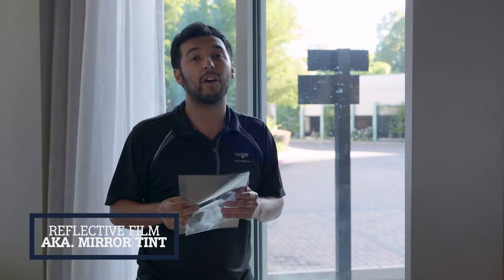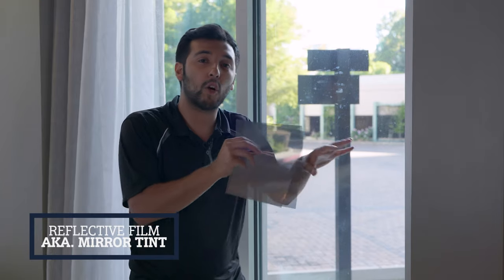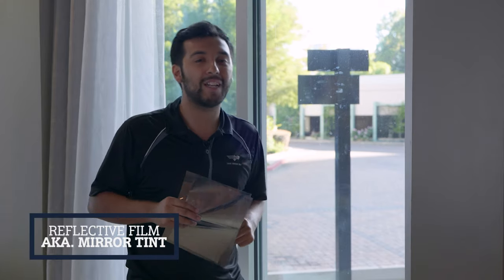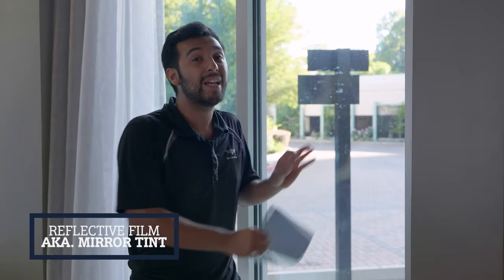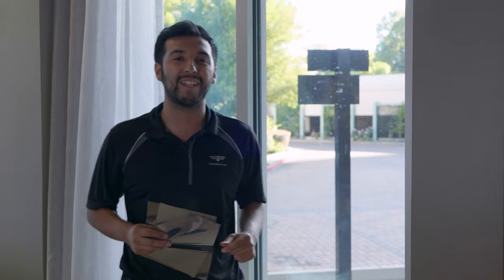The next films we're going to discuss are neutral-colored films. They look similar to car window tinting, but these are ceramic films. We're going to go outside and show you how you can get a very light film for your home or business windows that won't change the look at all, still lets in natural light, but most importantly blocks over 50% of the heat. Let's talk about those films next.